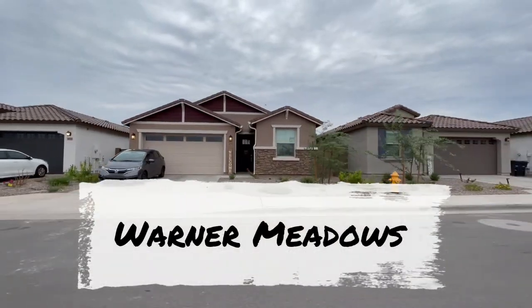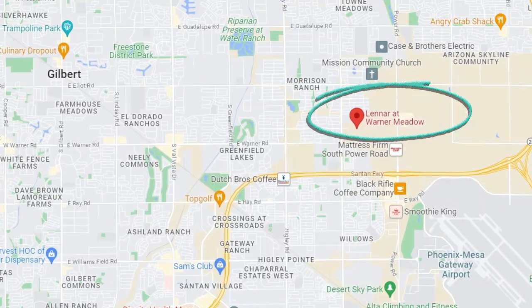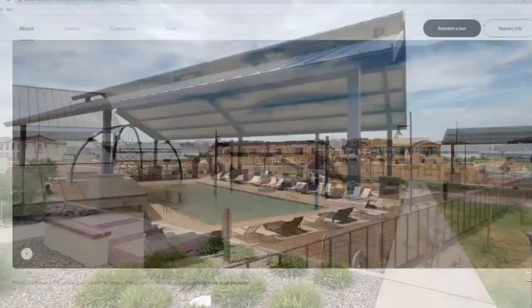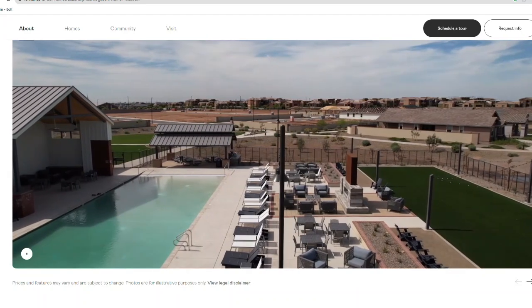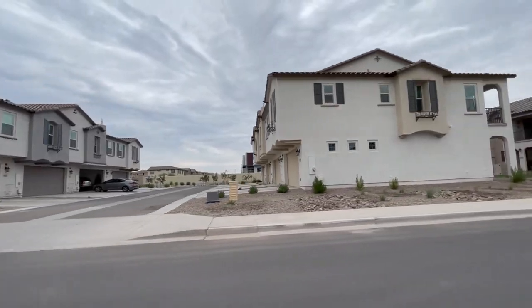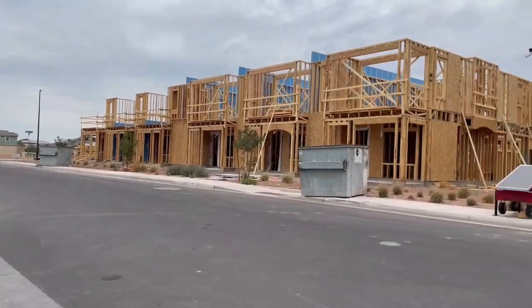Neighborhood number one is Warner Meadows. It's on the east part of Gilbert, right off of Warner, just north of the 202. This is a master plan community with a lot of amenities — a beautiful pool, a park, green spaces, and even a pavilion for barbecue. There are four main sections: one comprised of townhomes and three of single family homes, built by Lennar.